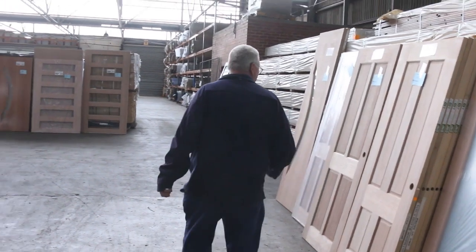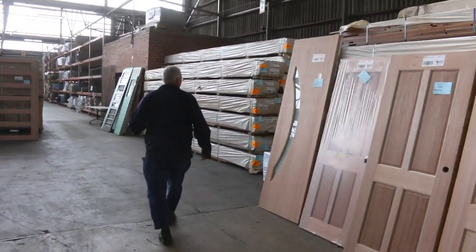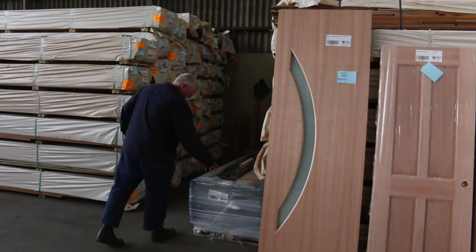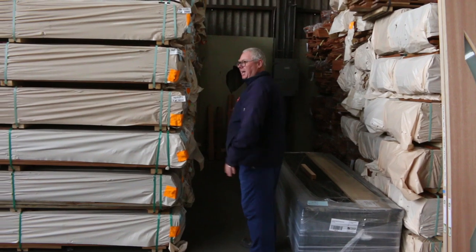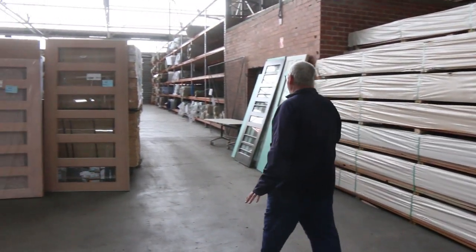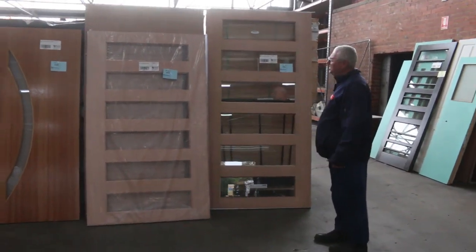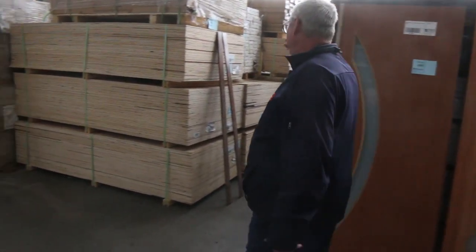Some more doors to clear — we've got these nice four panel timber doors, really good gear. A few packs of engineered flooring such as lot 436, a nice light colour there. Heaps more decking in this row here. We've got some massive doors over here — a great big 2340 by 1200 one there, lot 496. There are plenty of entry doors as I said.